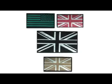For overt operations, using the coloured infrared yarns, any flag, motif or call sign can be woven as a patch or badge that's visible in daylight and in the dark.